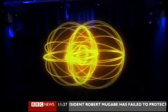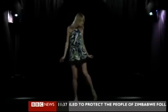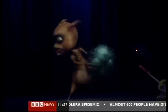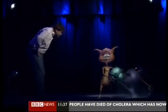Advances in projection don't stop there. This image creates the impression of a 3D hologram on stage. Whilst it's an illusion first tried a century ago by magicians, contemporary technology perfects this technique called Pepper's Ghost. Do you know how it's done?